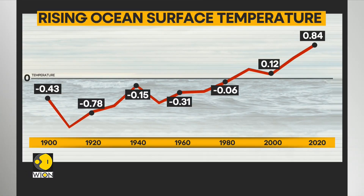Sea surfaces were 0.07 degree Celsius warmer than in June, which was the previous all-time record-high anomaly. The NOAA also said that the sea surface temperatures were above average across much of the northern, central and western Pacific, the Atlantic and the Indian Ocean.